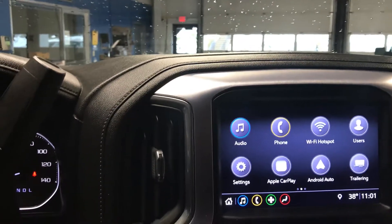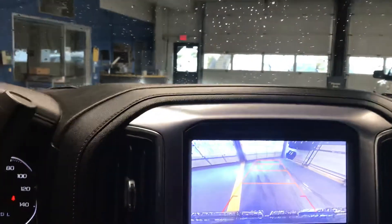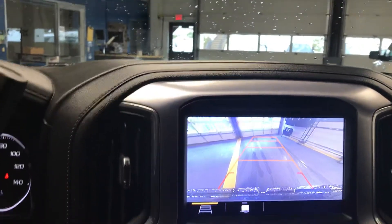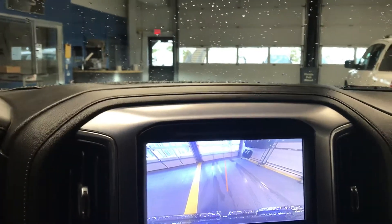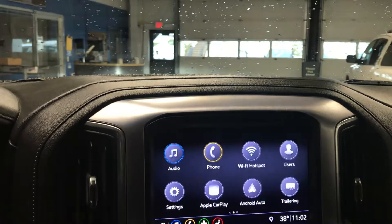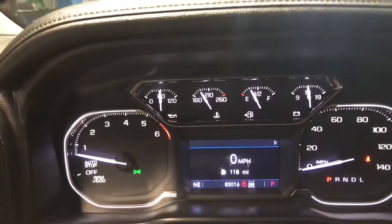A lot of great trailering features, especially with our backup camera — we do have a couple views. There are the lines that bend with the road, and there's the trailering line that you can see right behind us. 83,016 miles on this vehicle.